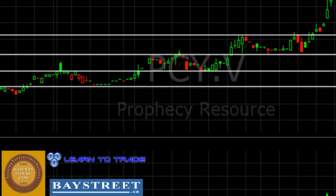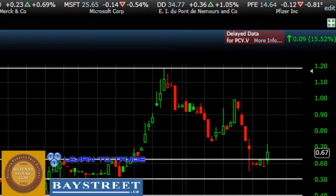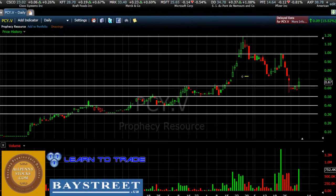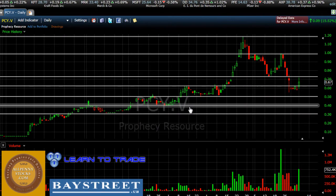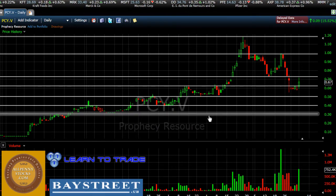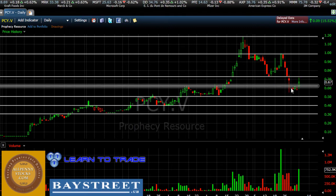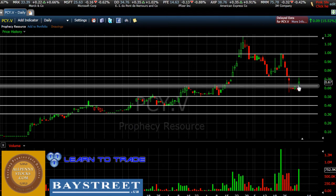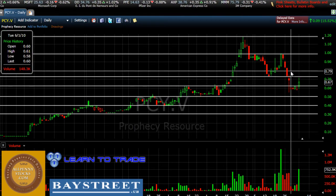On the resistance side, we do have a few areas of resistance: the first one being this high up here around $1.20, the next one being around $1.00, and the last area being right here around $0.72 or so. Those are all the main areas of support and resistance that we see on this chart. We can see currently price is between the $0.60 and $0.72 areas. Today we saw higher volume come into the picture and price move up to that $0.72 area.